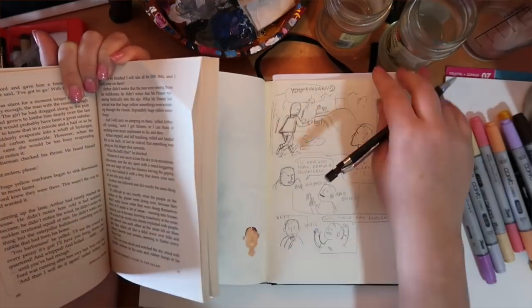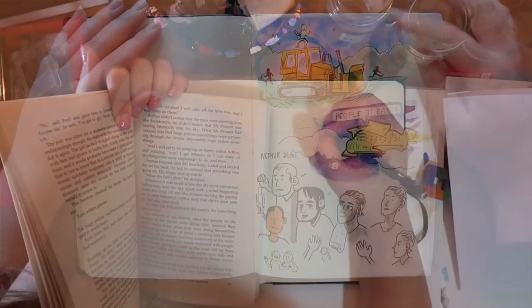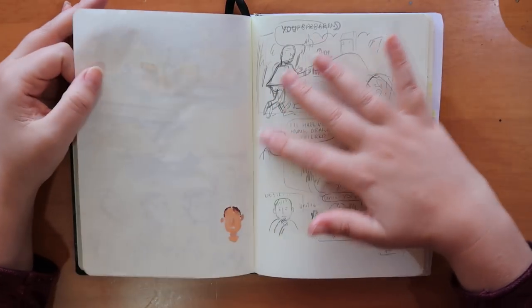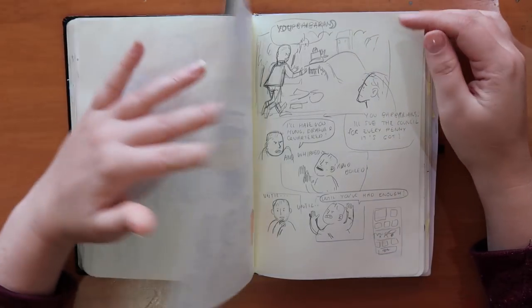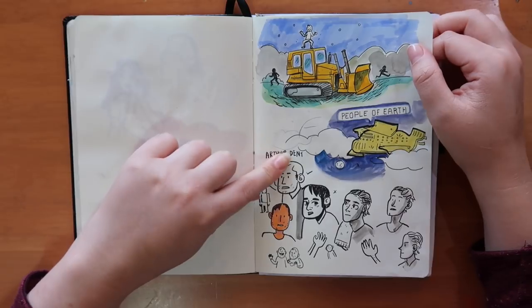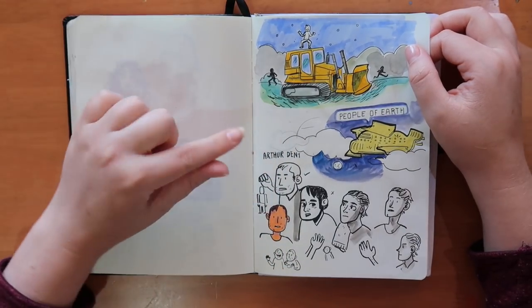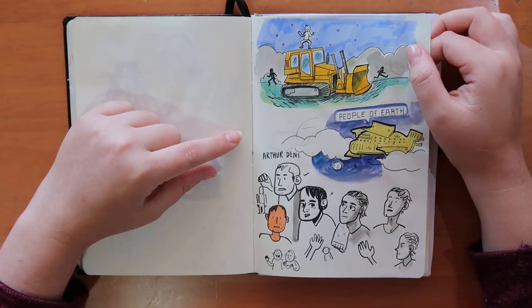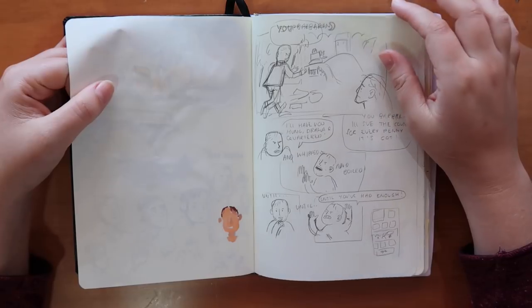I took a scene from 'Hitchhiker's Guide to the Galaxy' that I liked and tried to turn it into a comic page. Here are some background designs and character designs for that. It's something I want to revisit. I didn't really like the overall outcome, but it was a really fun and challenging project that pushed me to my limits — and that's always a good place to be when making art.